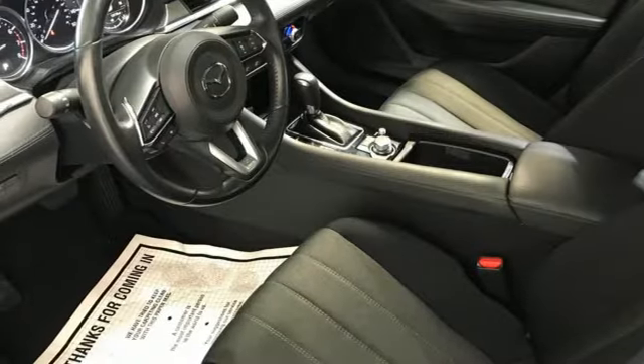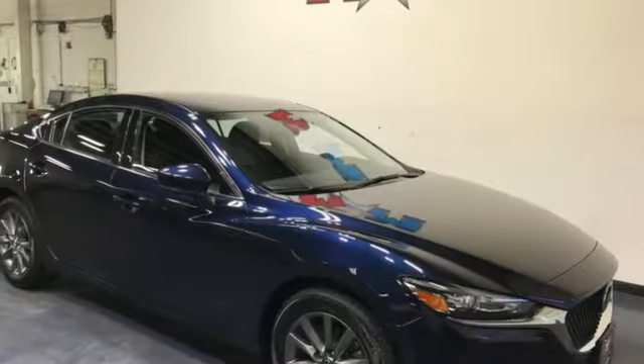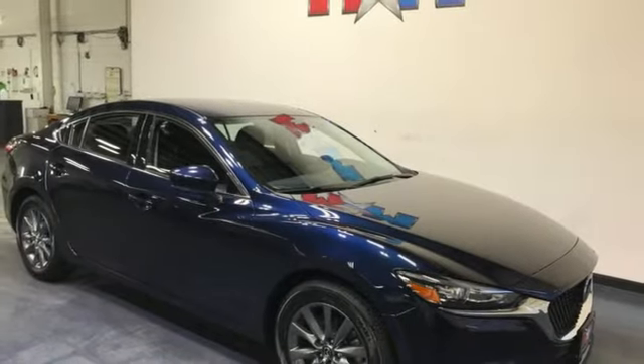They say a journey of 1,000 miles begins with one step. Well, in this case, it begins with a test drive — start your next adventure today.